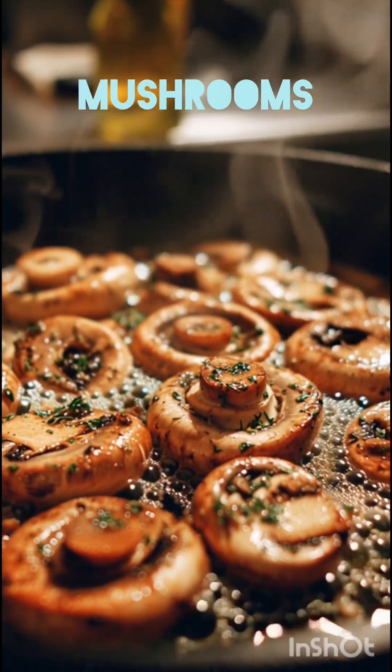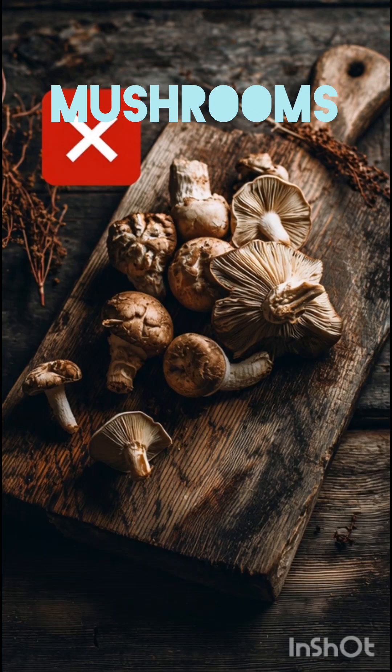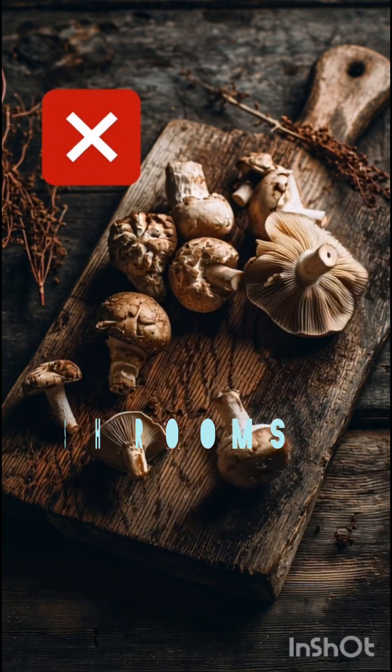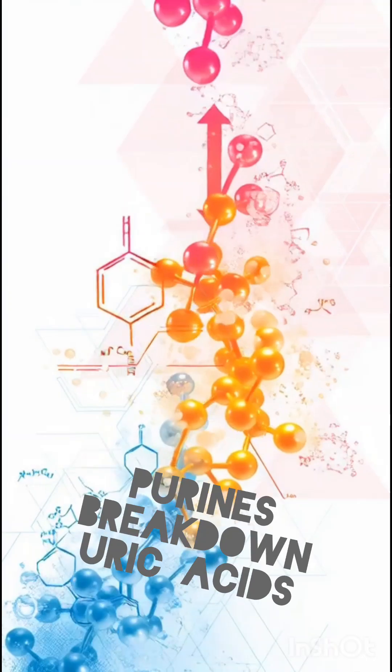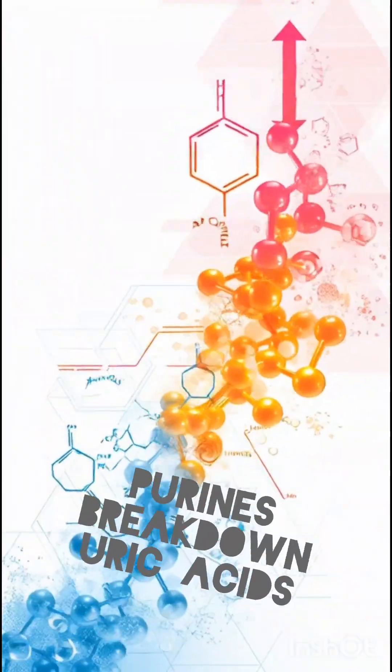Did you know this healthy looking food can secretly raise your uric acid? Yes, mushrooms — a surprising high purine food. Mushrooms contain moderate to high purines, which break down into uric acid inside the body.